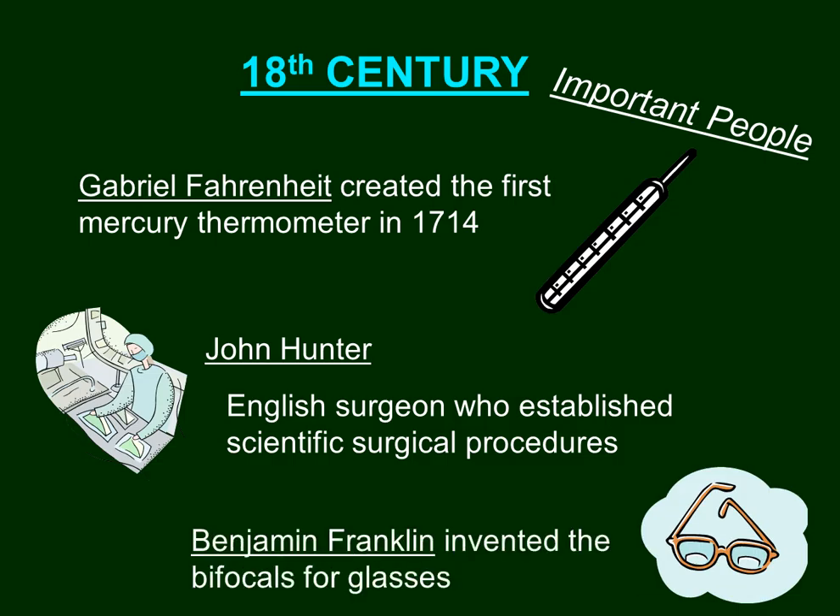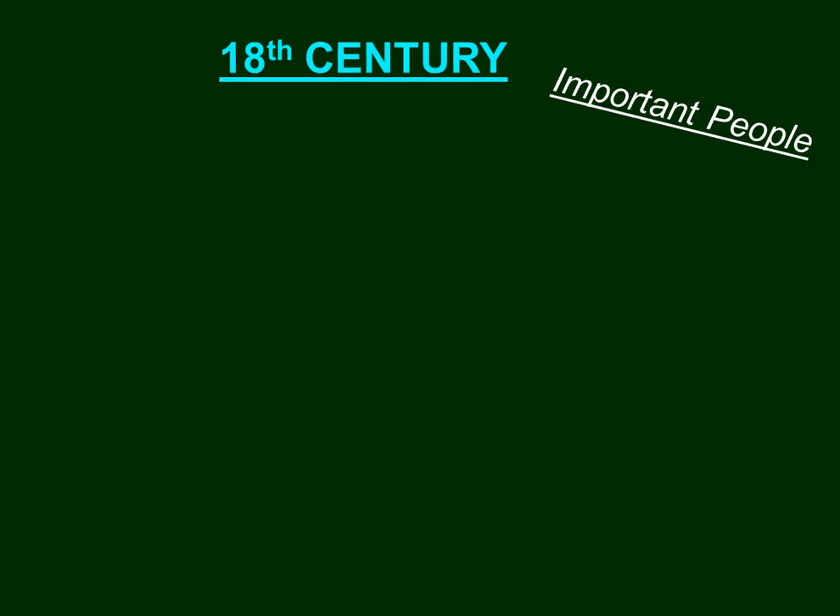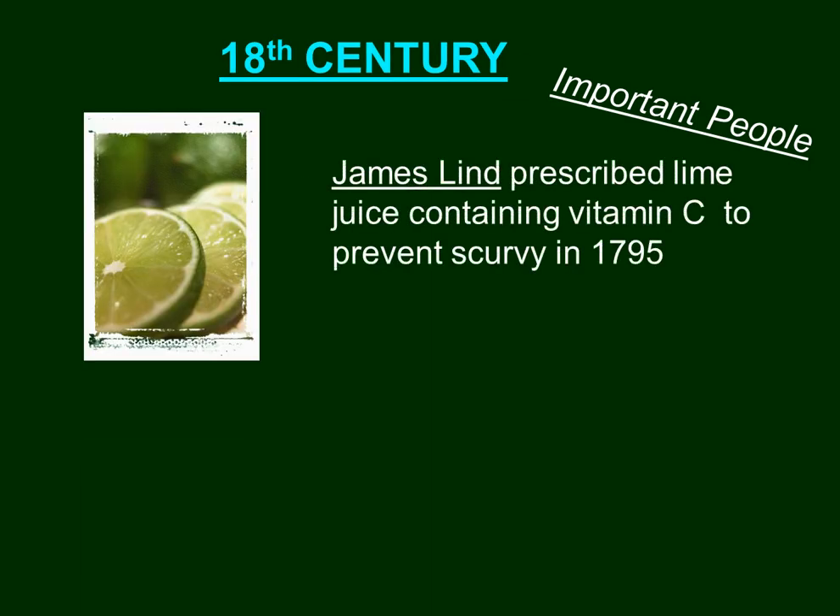Benjamin Franklin invented bifocals, helping people see and improving quality of life for those with vision issues. James Lind prescribed lime juice containing vitamin C to prevent scurvy in 1795.